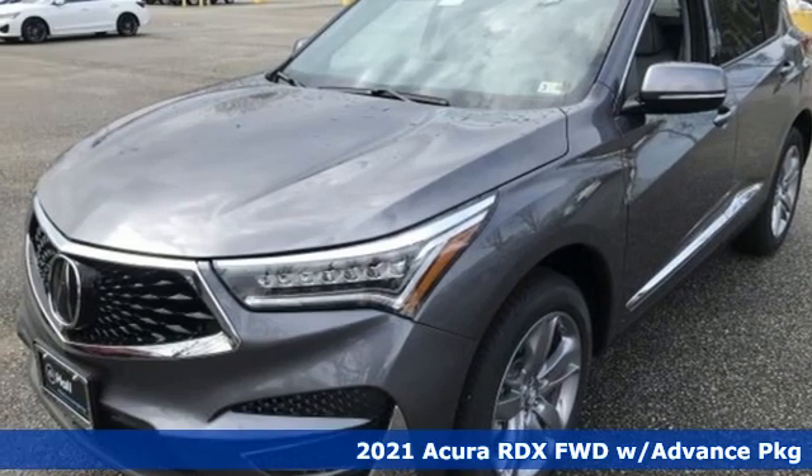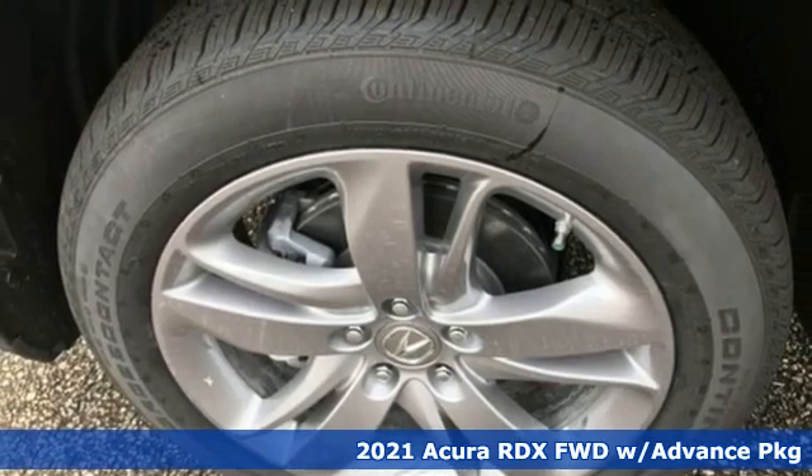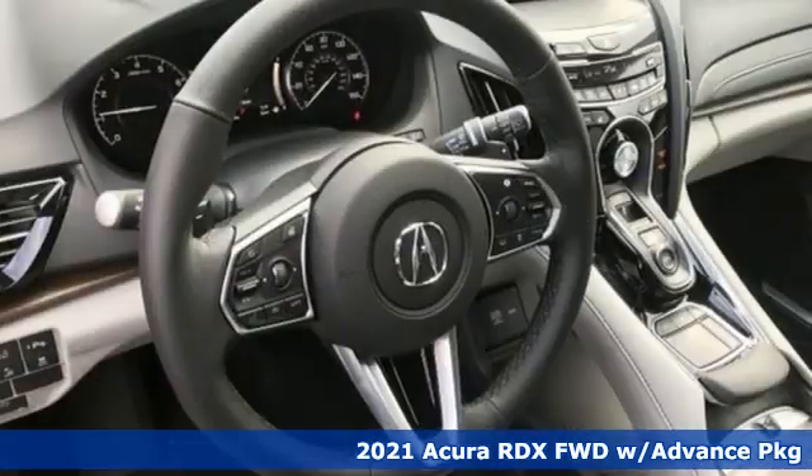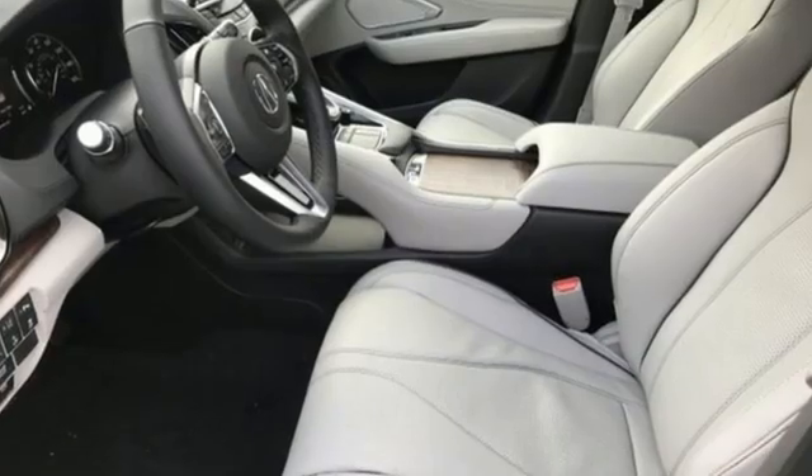Here's a new 2021 Acura RDX. It provides the comfort and luxury of a large SUV with the moves and fuel economy of a small one. A great vehicle is comprised of great features like these.